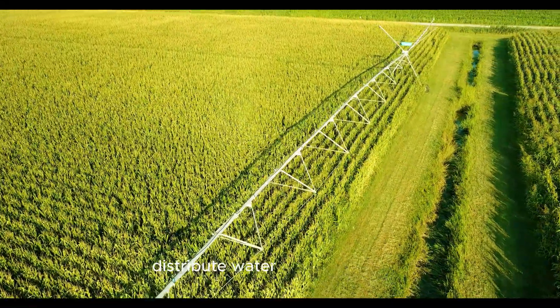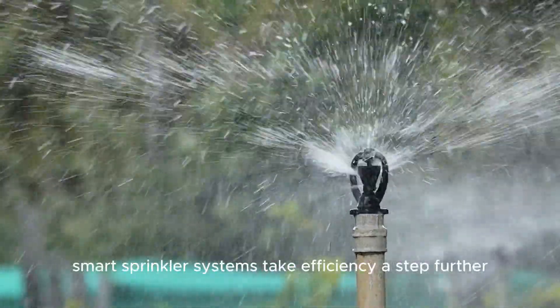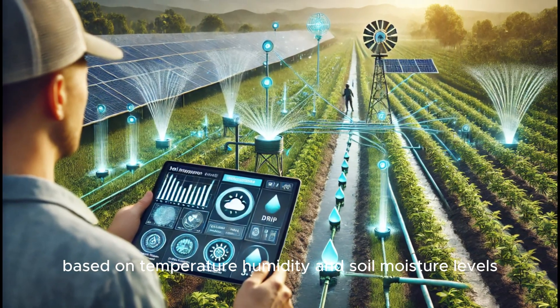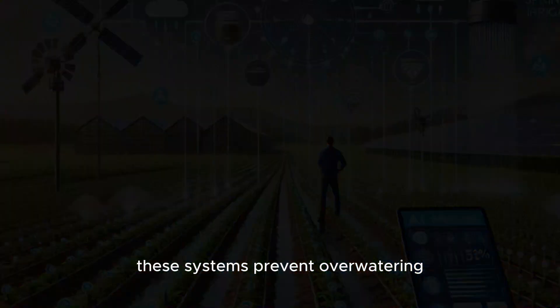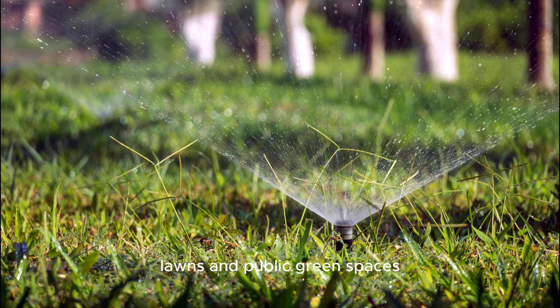Sprinkler irrigation systems distribute water over large areas, mimicking natural rainfall. Advanced smart sprinkler systems take efficiency a step further by using weather-based sensors to adjust water flow based on temperature, humidity, and soil moisture levels. By responding dynamically to environmental conditions, these systems prevent over-watering and unnecessary water consumption, making them a great option for large-scale farms, lawns, and public green spaces.